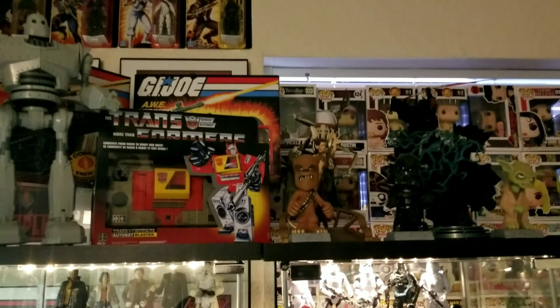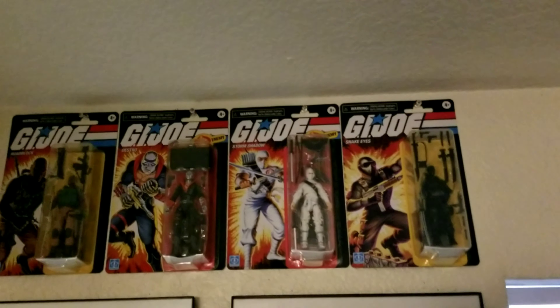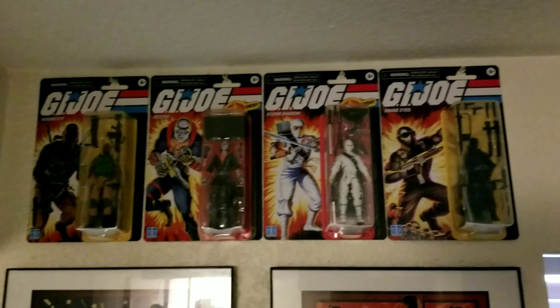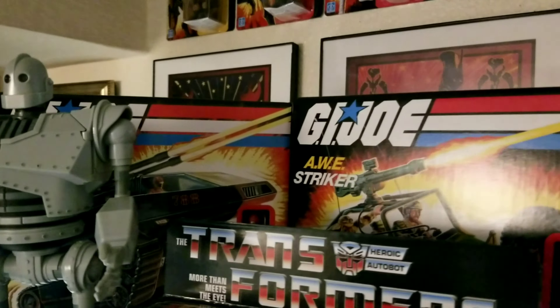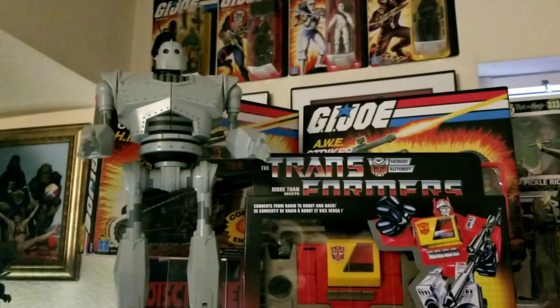The next set of shelves — starting at the top — I got into Retro GI Joes lately. That's the first series, all I could find so far. I'm missing Scarlett and the Baroness — let me know if you have a deal on those. I've got the AWE Striker, the HISS Tank, and then random stuff like an Iron Giant and some Transformers. But these two shelves are the Star Wars shelves.